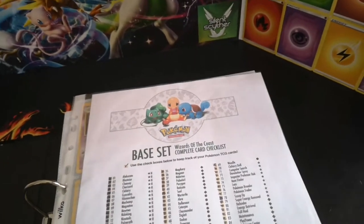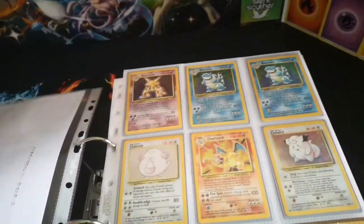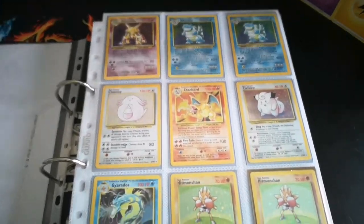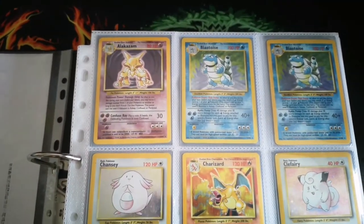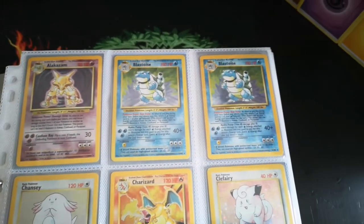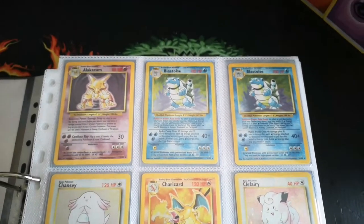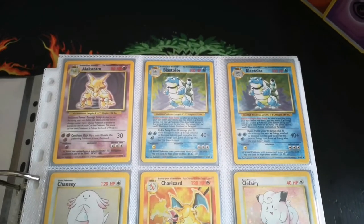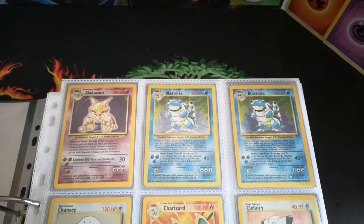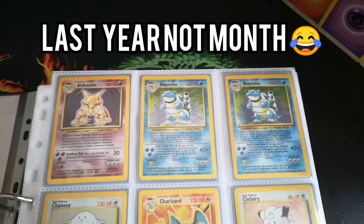The first page, which is probably the most glorious page of all, is the original Charizard — these are where Pokemon cards kind of began, as a lot of you will know. Now I don't unfortunately have my original cards from when I was a child; I actually sold them when I was a teenager because I needed the money at the time. Every card I have in here is what I've collected over the last month.